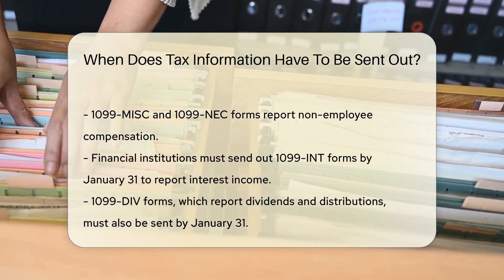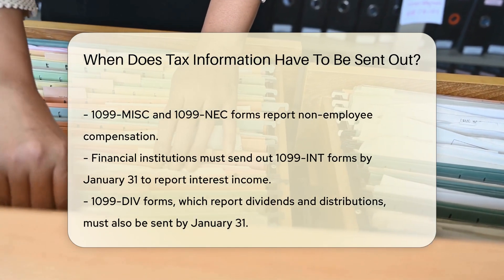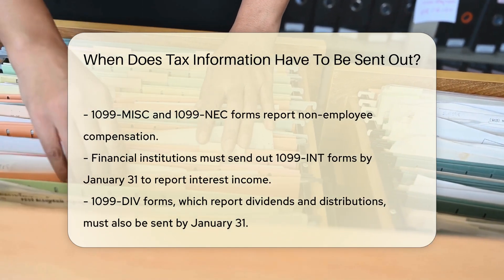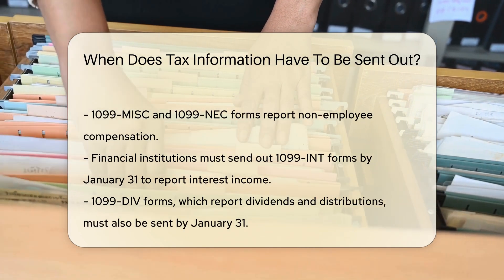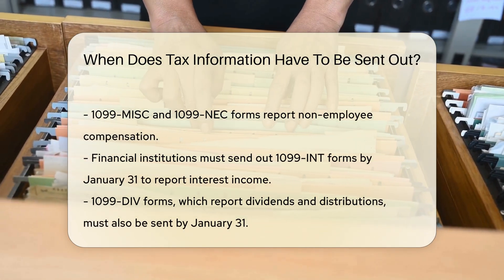Financial institutions must send out 1099-INT forms, which report interest income, by January 31st. Similarly, 1099-DIV forms, which report dividends and distributions, must also be sent by January 31st.